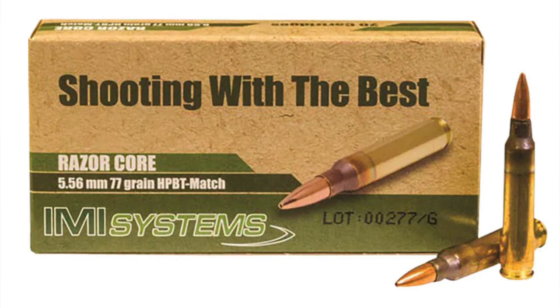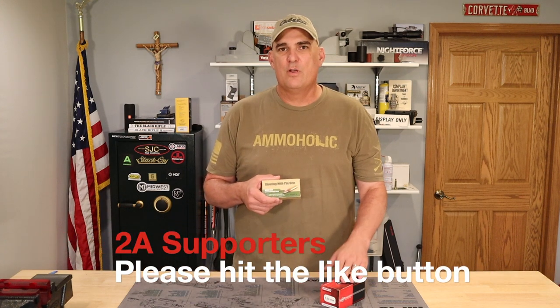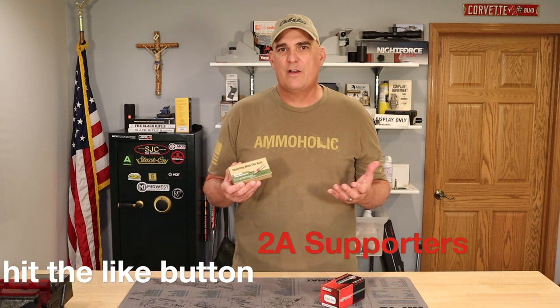I've started looking around for other ammo, and what I came across was this 77 grain Razor Core ammunition by IMI Systems. I'm going to take it out to the range and see if it's a viable substitute for the Black Hills ammunition. This ammunition was $1.08 a round, which is just about what it was prior to the ammo shortage. Let's get out to the range and test this at 1,000 yards and see how it does.